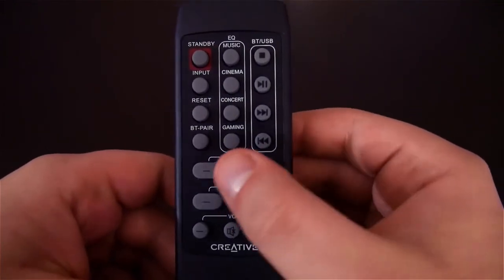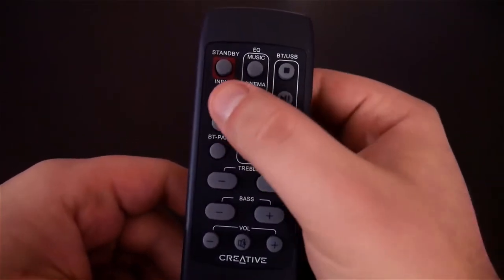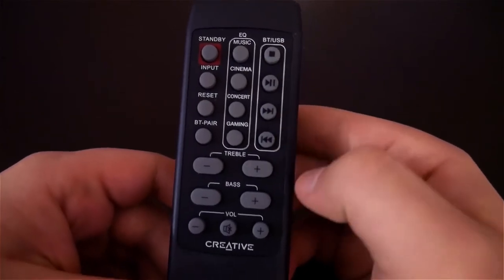You can also increase or decrease the treble and bass. Also on the remote are options to change the input, change the volume, and pause or skip music tracks when in Bluetooth or USB mode.